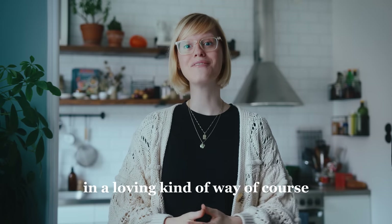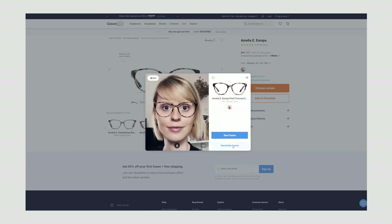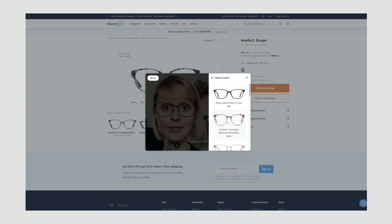Maybe you guys don't know this about me because I often wear contact lenses, but I am extremely nearsighted. Using GlassesUSA.com is actually the first time for me shopping for glasses online. I was a little bit worried that not trying on the glasses in real life would cause some trouble, but I was able to upload a photo and see what each frame would look like on my face using their virtual try-on tool.